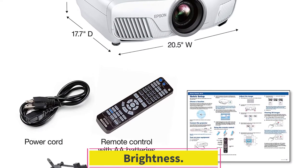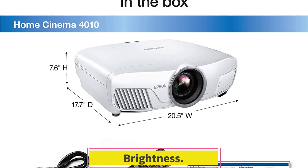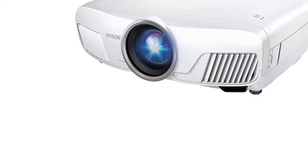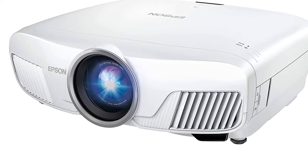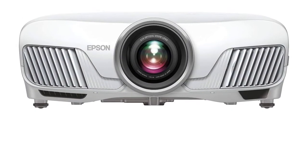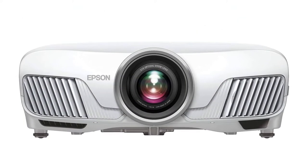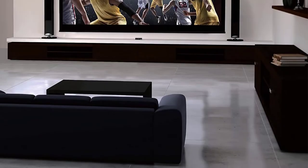Brightness. This projector boasts 2400 lumens for both color and white brightness. This lumen rating is sufficient to perform well in dark and dimly lit spaces. Its 3-chip display technology mitigates rainbowing or color brightness issues, offering exceptional HDR performance. In different modes, the lumen rating varies depending on the power setting.